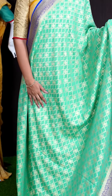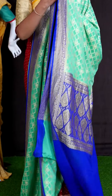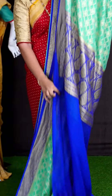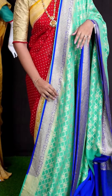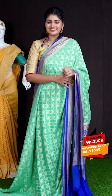Here we can see another pretty saree of sea green with blue color combination. On body, we got all over diamond cut designer booties. Coming to border, we got designer border. For pallu, we have designer rich pallu. For this saree, we got blue color plain blouse with border. This beautiful saree item code is WL2309 and the price is ₹13,595.